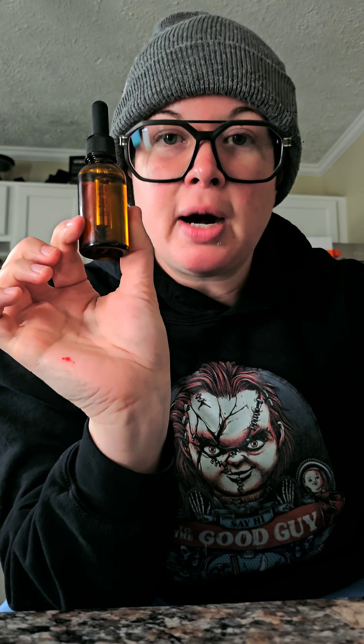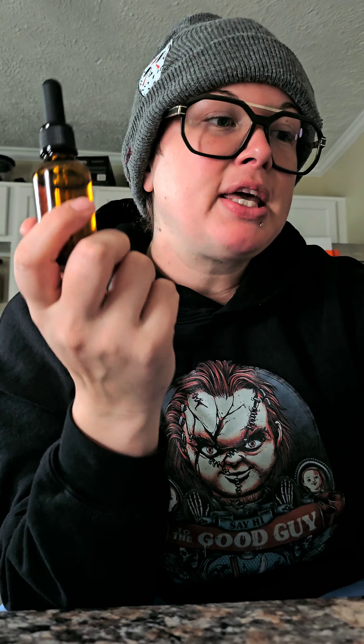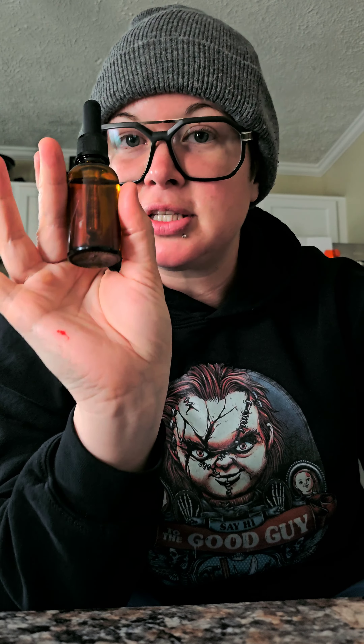Jojoba oil contains vitamin B, C, and E, as well as copper and zinc that will help keep your hair nourished. It helps against heat damage and chemical damage, and also helps with the pH balance of your scalp.